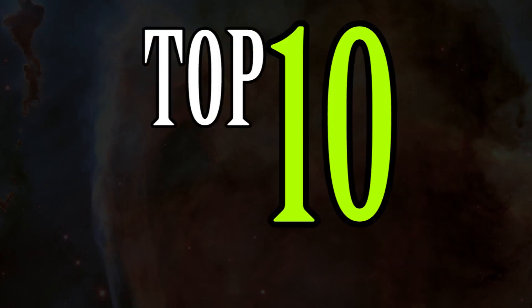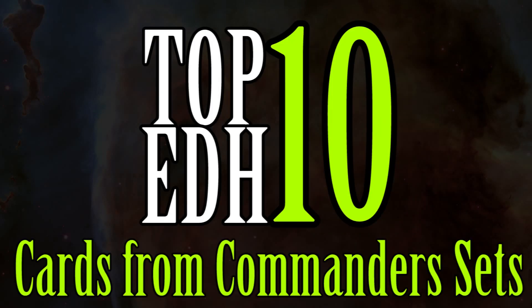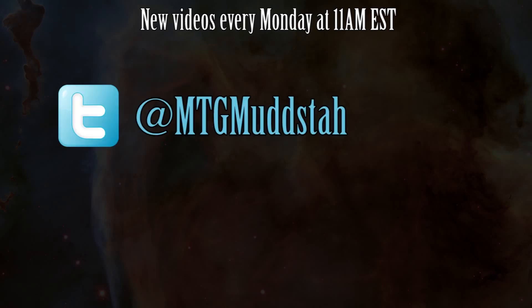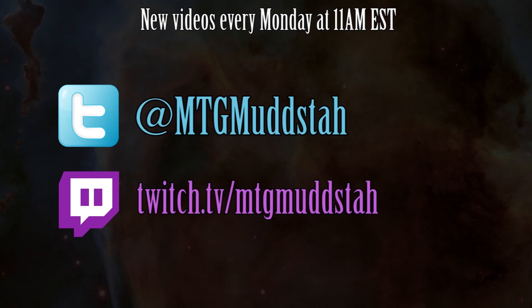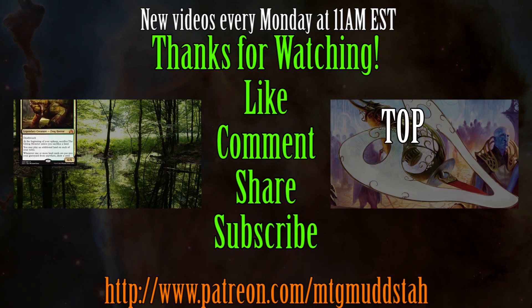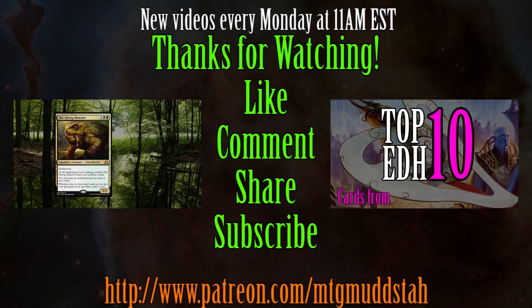Well gang, that is my top 10 favorite EDH cards from EDH sets. Do you agree? Do you disagree? Were there any cards not on this list that you would consider in your own list? Let me know in the comments below. Please be sure to tune in every Monday at 11am EST for a guaranteed new video, with a second video popping up sometime during the week. You can also follow me on Twitter at mtgmudsta, or check me out on Twitch at twitch.tv/mtgmudsta. This video was brought to you in part by support from my Patreons. If you're looking for a way to help out the channel, please visit the link below or in the about section. Thank you guys for watching and please be sure to like, comment, share, and subscribe for more.